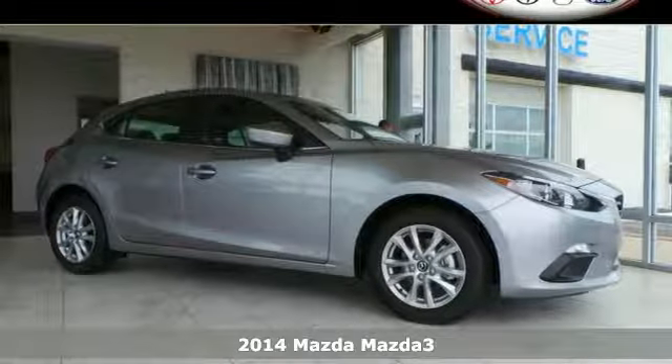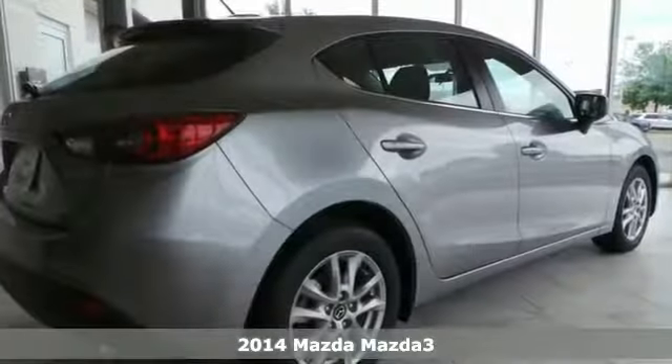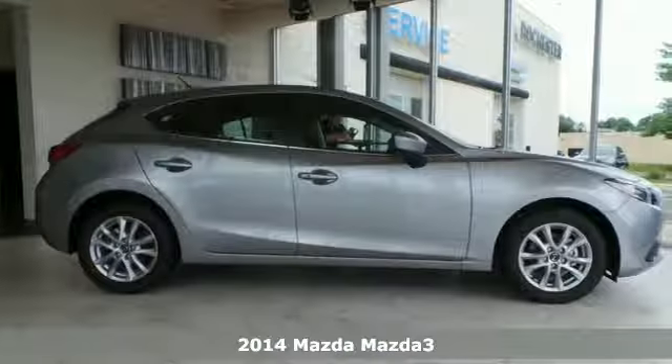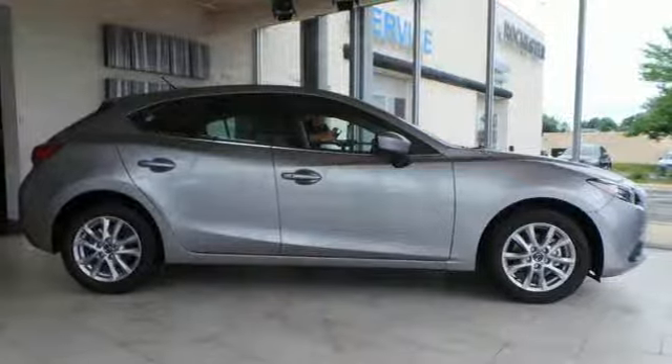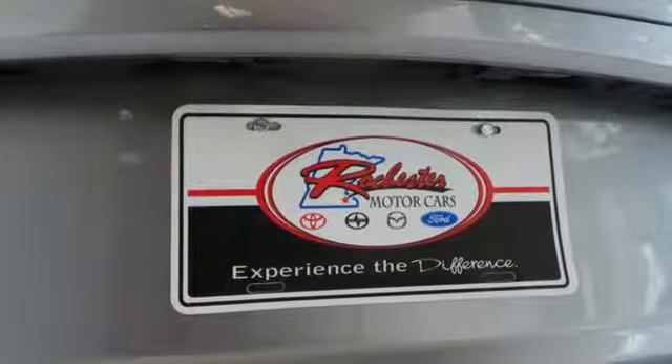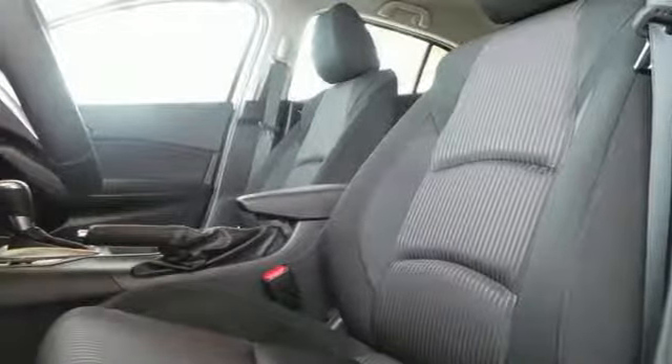Here's a 2014 Mazda 3. Get behind the wheel and take note of the impressive attention to detail in the cabin of this Mazda 3. The materials used are some of the nicest found in this class. There are lots of standard features like keyless entry, variably intermittent wipers, and tire pressure monitor.